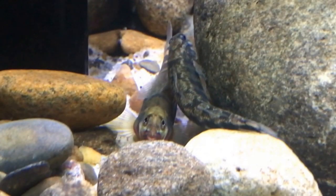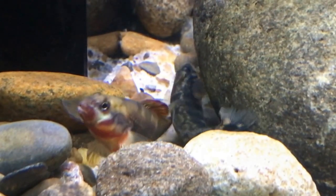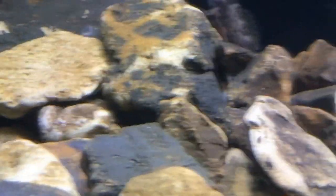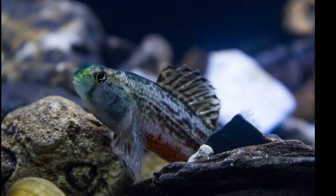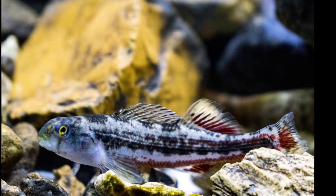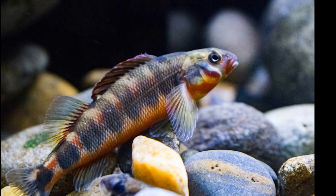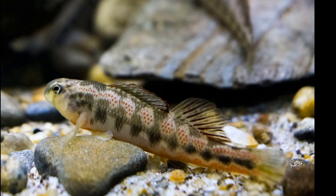We've had a darter exhibit in the past, pretty much since we've opened. But it was a relatively large exhibit compared to the size of the animal. While it was perfectly serviceable, the darters, which are usually on average 3 inches, tended to get lost in this larger exhibit. They inhabit the bottom, so they just stayed on the bottom doing what darters do. From a distance, what you had was basically what looked like an empty exhibit.